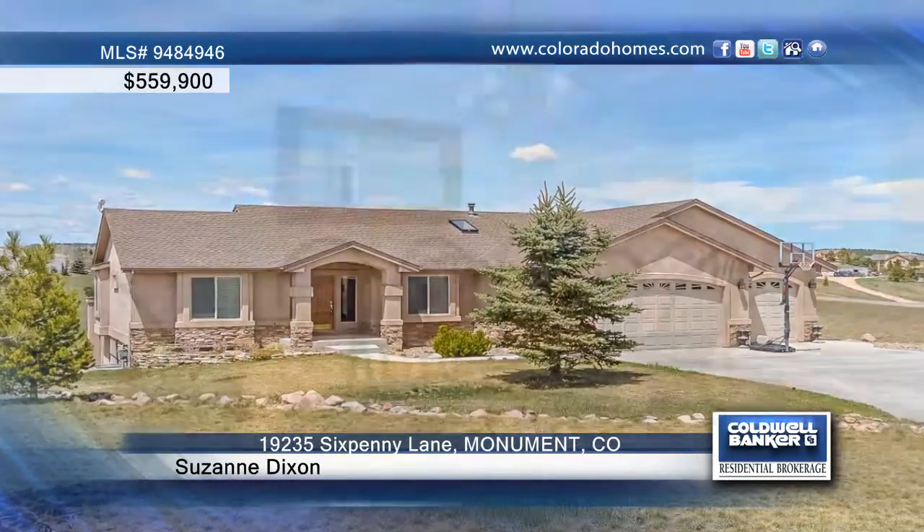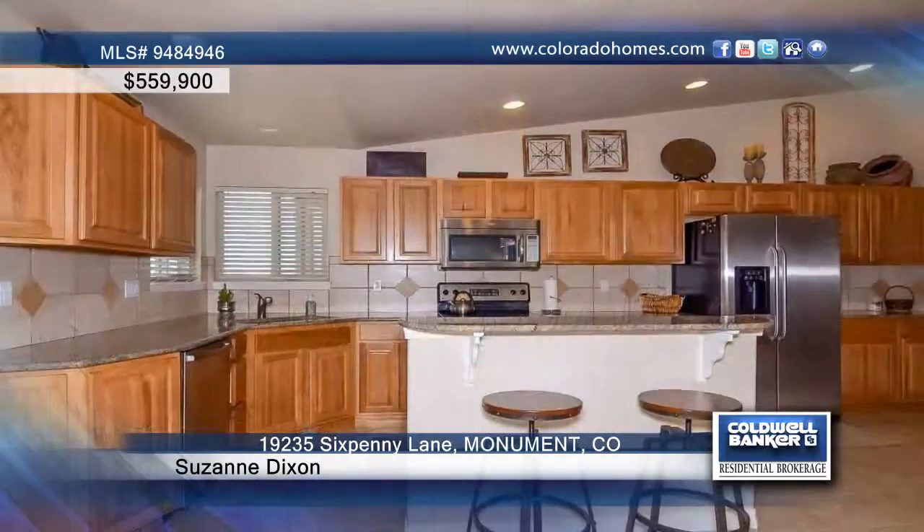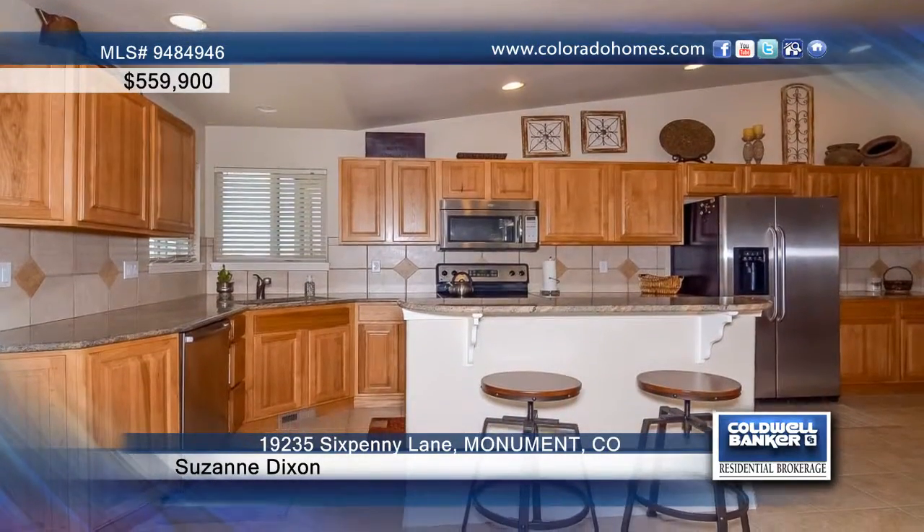You have to see this rare find in King's Deer. This lovely stone and stucco rancher backs to a soccer field and playground and offers walking trails nearby and a location only a short distance to the grade school.